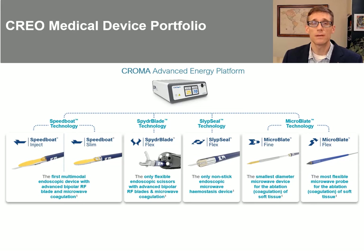The Speedboat was developed and manufactured by Creo, which has a variety of other very interesting devices. They have a slim Speedboat version without the integrated injection needle that fits down a smaller channel scope. The Spider Blade is quite exciting — a microwave and RF scissor-type device that I was able to use in animals for a very efficient myotomy, and I'm eager to use it in humans soon. The Slip Seal is a microwave hemostasis device, and they have various other needles and devices on the way as well.